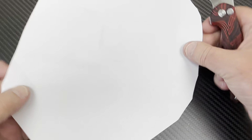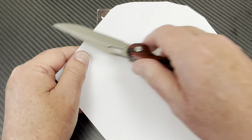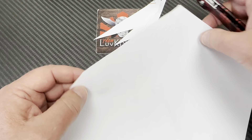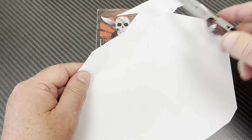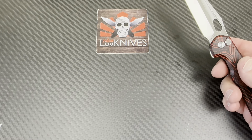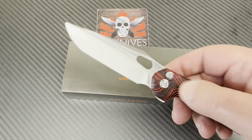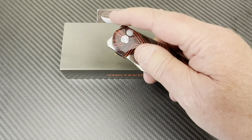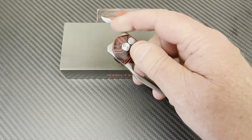Will it cut anything? Let's try that out. That took care of that problem. Yeah, that's a good factory edge, actually — it's a little bit better than the standard stuff that's been rolling through here. So this is pretty good.